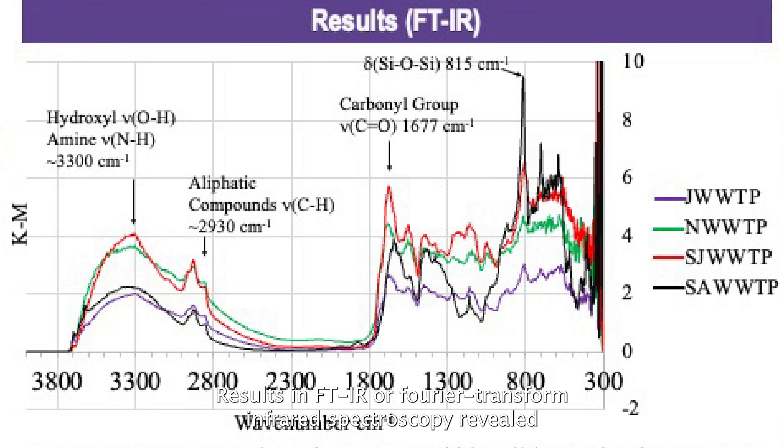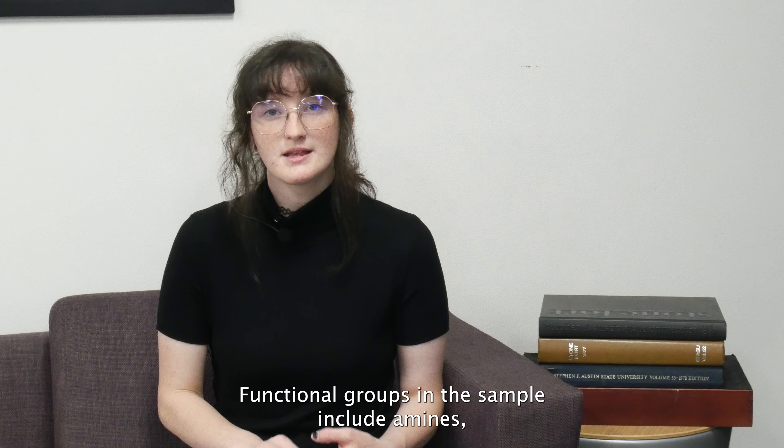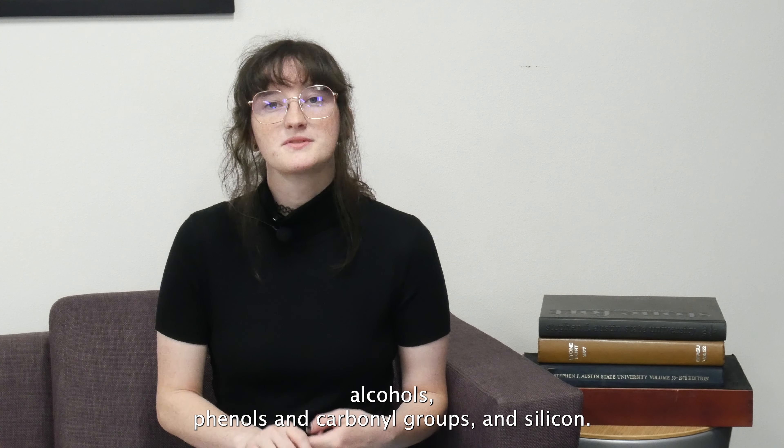Results from FTIR, or Fourier transform infrared spectroscopy, revealed that each sample has the same sample profile and functional groups. Functional groups in the sample include amines, aromatics, aliphatics, alcohols, phenols, and carbonyl groups in silicon.